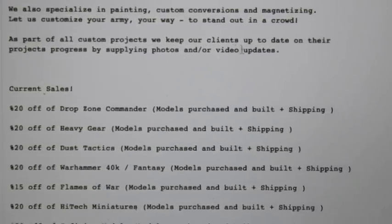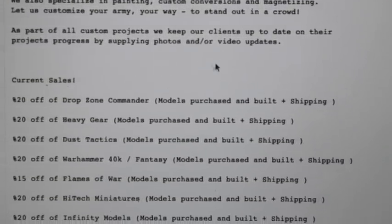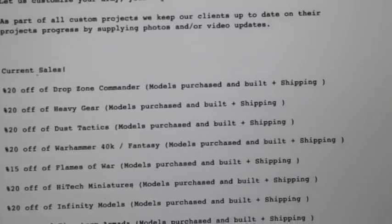As part of all custom projects, they keep their clients up to date on the project's progress by supplying photos and/or video updates — so nothing shady.